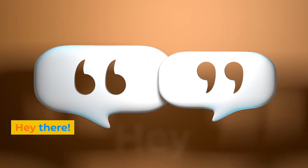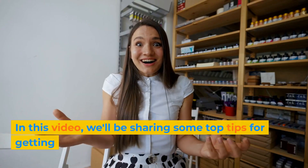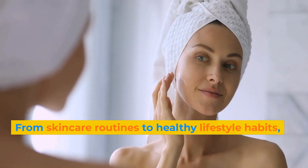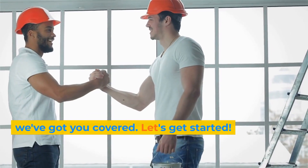Hey there! Are you looking to get a healthy and fresh glow for your skin? In this video, we'll be sharing some top tips for getting the beautiful and radiant skin you've always wanted. From skincare routines to healthy lifestyle habits, we've got you covered. Let's get started.